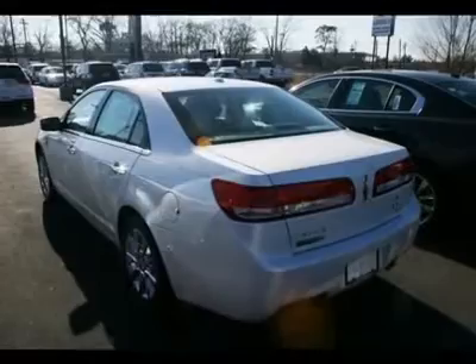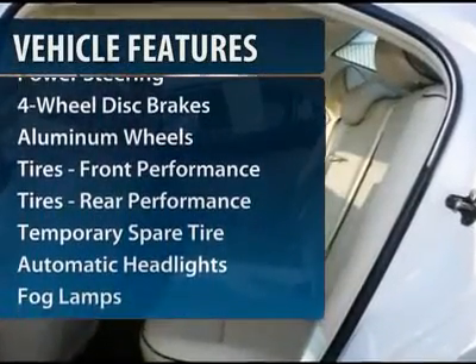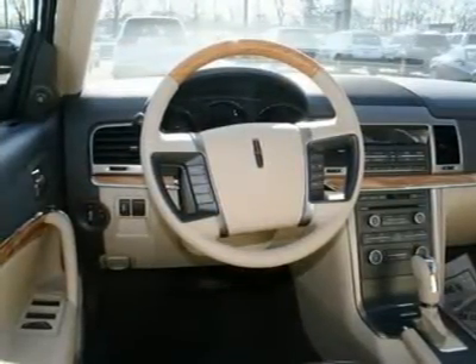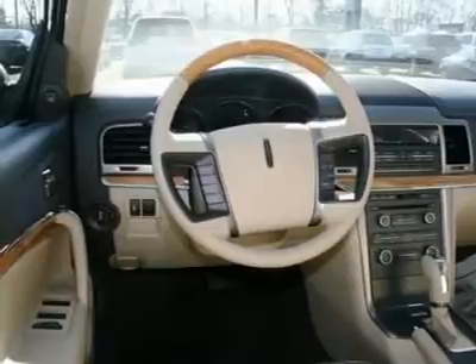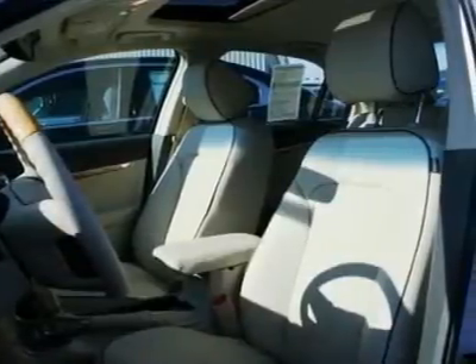Here are some of this vehicle's great options: steering wheel audio controls, navigation system, CD changer, power passenger seat, all wheel drive, power steering, adjustable steering wheel, aluminum wheels, four wheel disc brakes, floor mats.